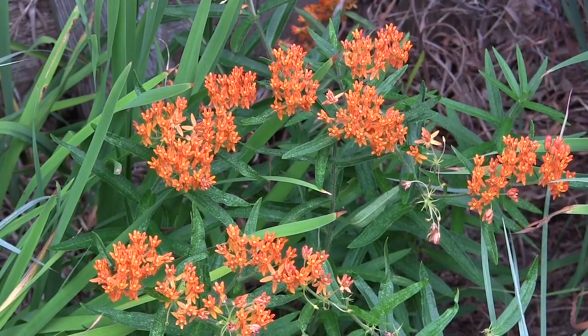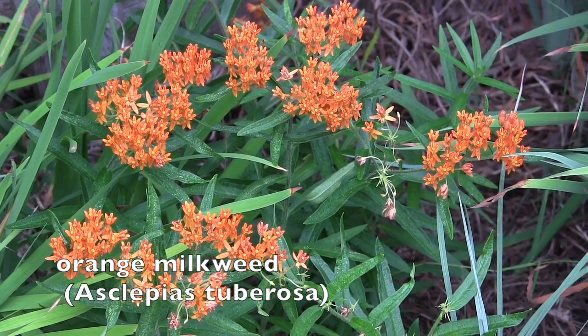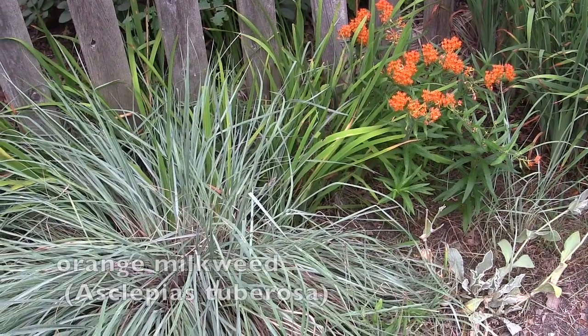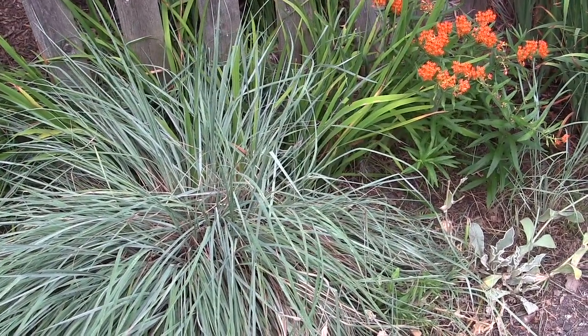July is a hot humid month in the northeast, so the plants we're going to be looking at need to be able to withstand those conditions. With our native plants they are up for this job. Here you have orange milkweed.